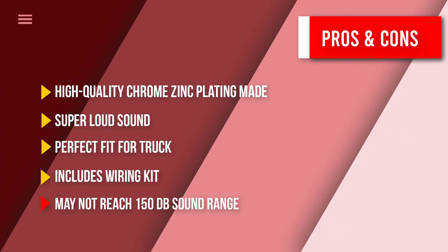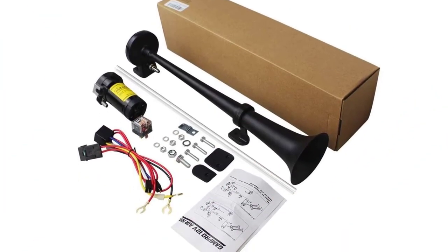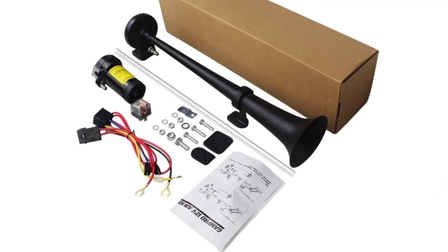That was our list of the top five best air horns for trucks.